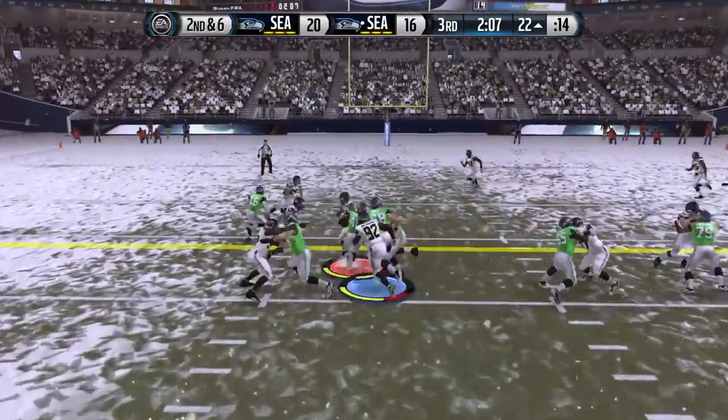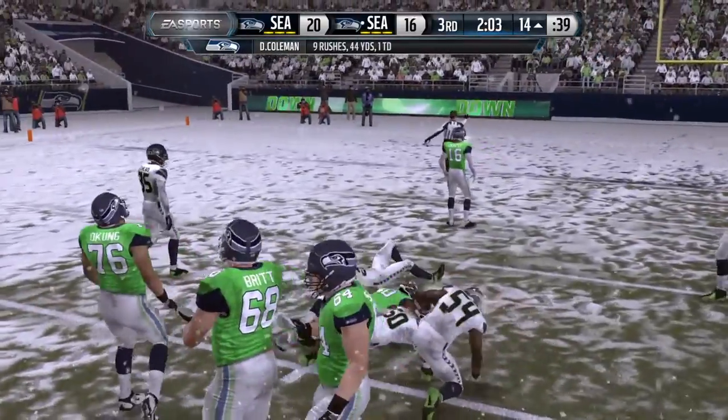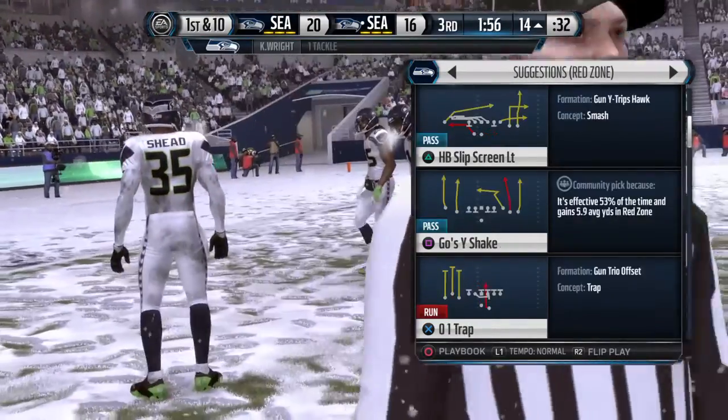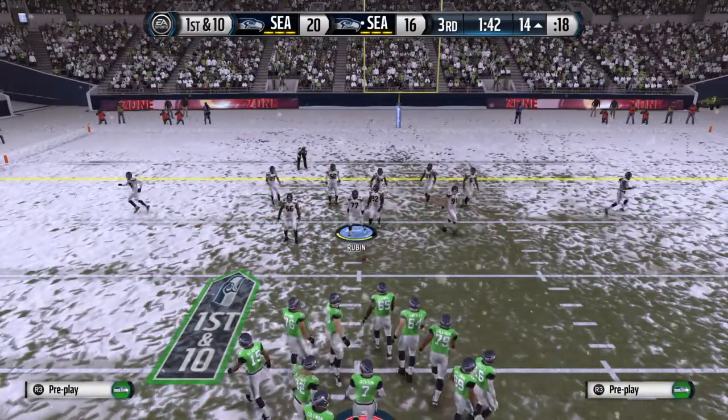The quarterback with the give to the fullback. He's tackled beyond the markers — it's a first down. The Seahawks look pretty confident out there on the field, and they're very calm. And they should be. That first down — they're right in this game. Don't look down the field for that big play, just keep marching.